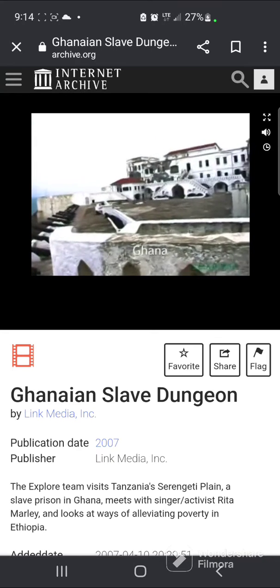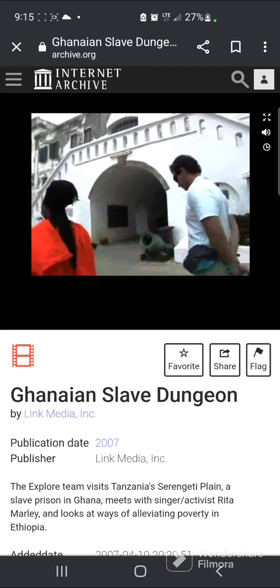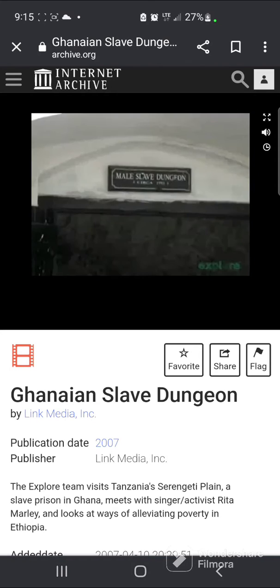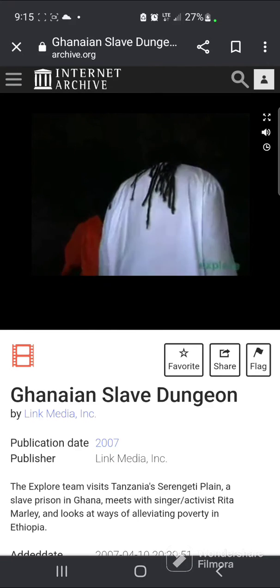We meet this tour guide, and he takes us into the display fort to give us a tour. It starts with going to the dungeon underground, and it's really dark and dank and mildewy, and you can almost hear the crashing of the waves.